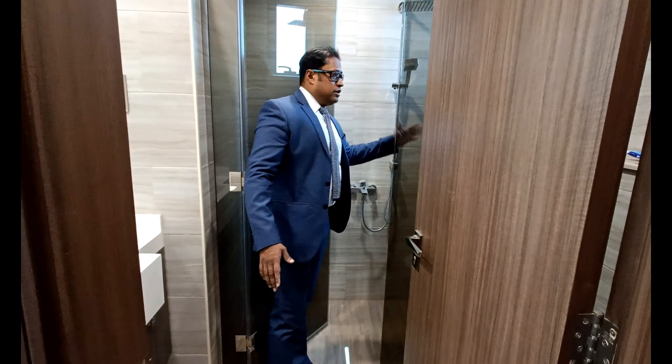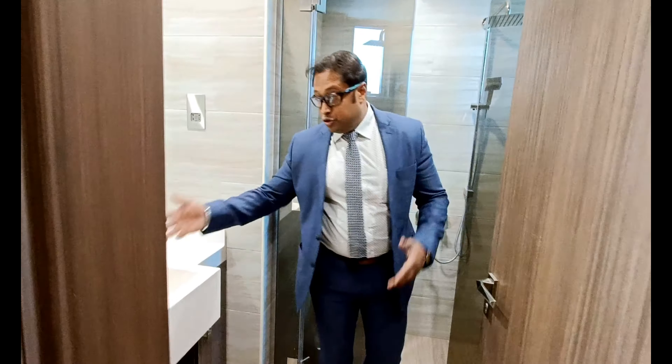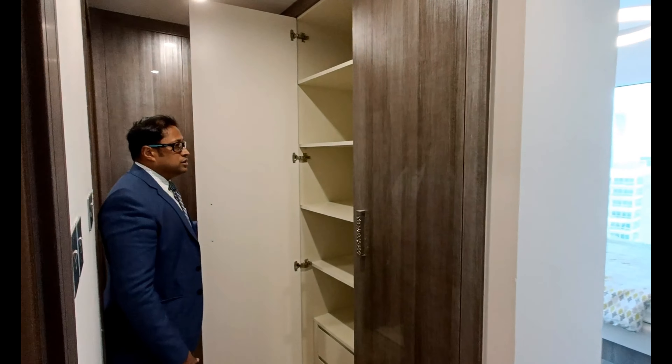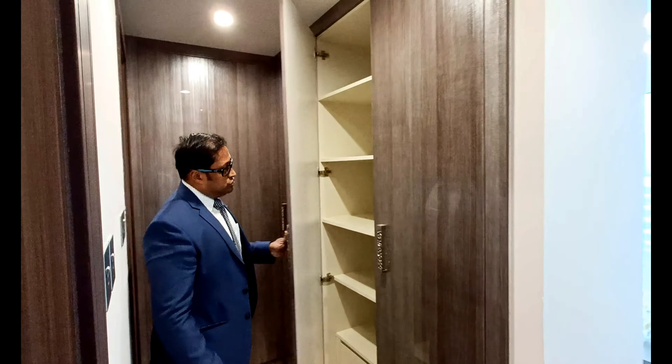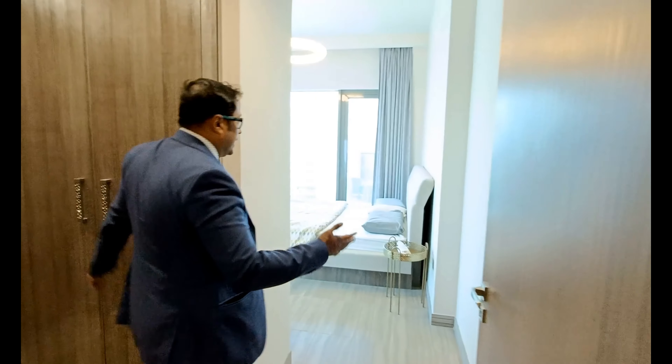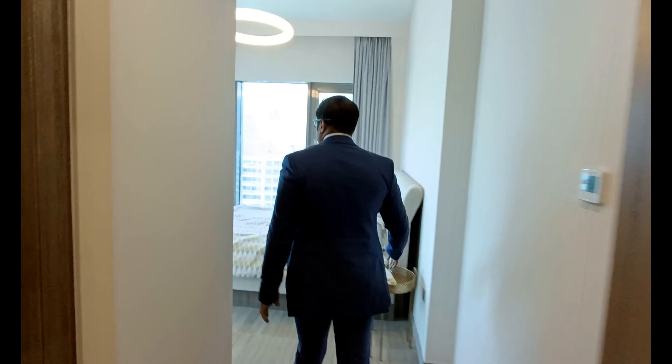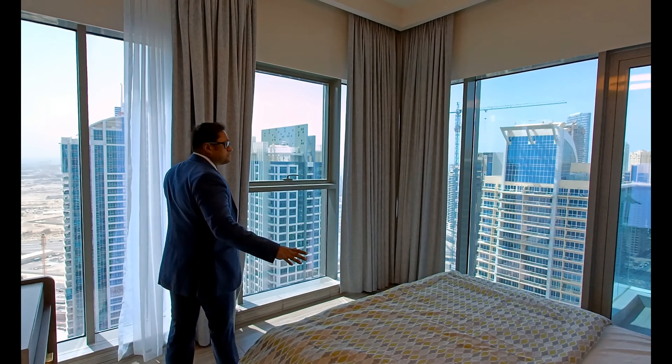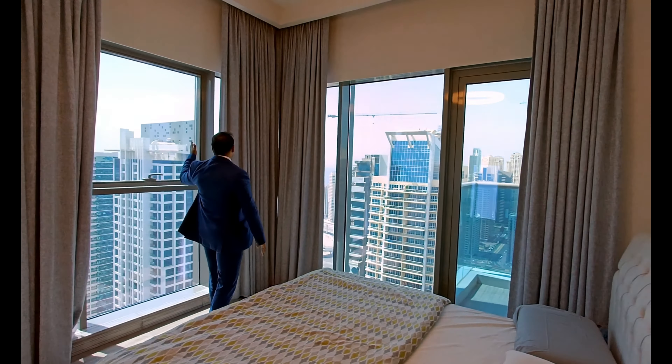Here we have the modular bathroom — you can have your bath and do your daily routine here. These small built-in storage spaces are already there; you just need to bring your luggage, enter, and stay. This is the first modular bedroom with a beautiful view.